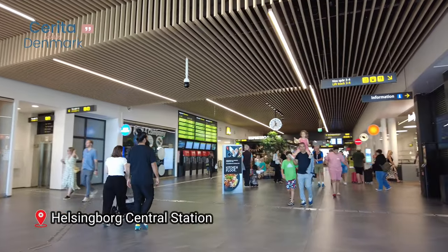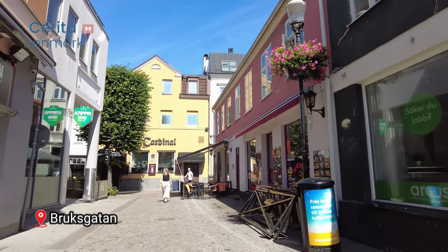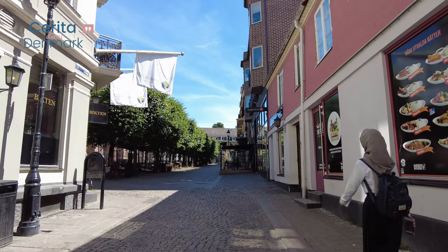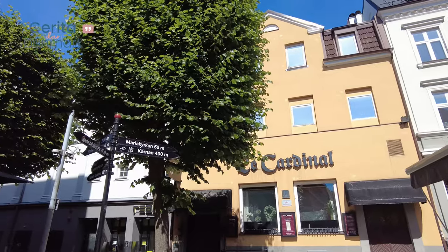Our journey begins right here at Helsingborg Station. From here, we'll stroll down Bruksgatan, a vibrant street filled with shops, cafes, and local charm. It's the perfect place to soak up the lively atmosphere of Helsingborg.